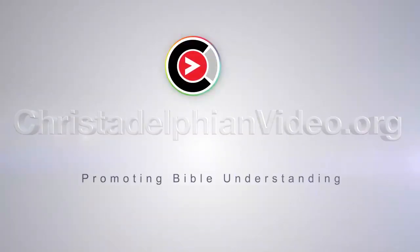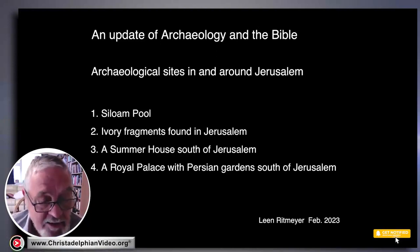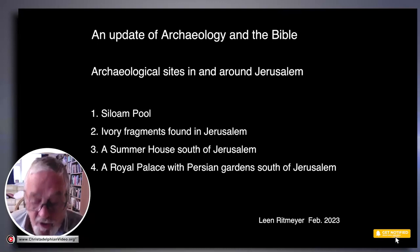We'll talk about some ivory fragments found in Jerusalem, which is a very exciting find. Then about a newly excavated summer house south of Jerusalem. And finally, a royal palace with Persian gardens, also south of Jerusalem.